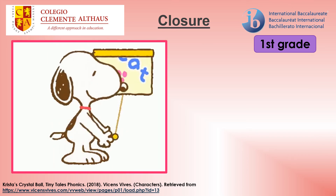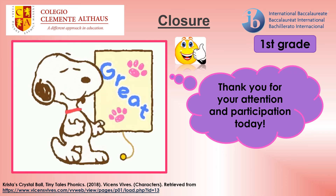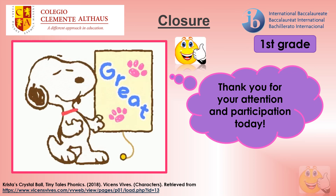Closure. Thank you for your attention and participation today. Take care a lot and see you next class. Goodbye.